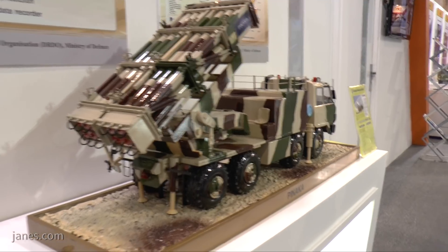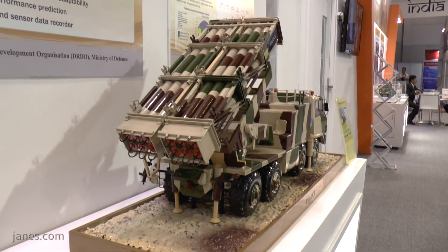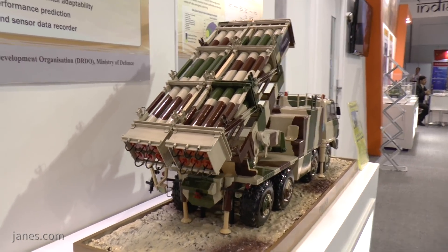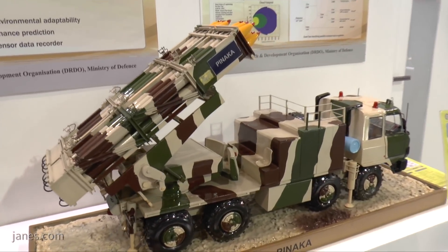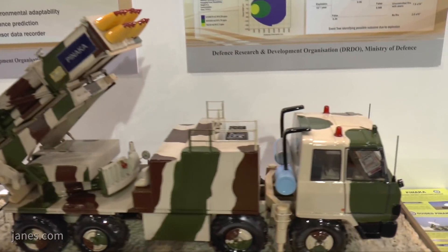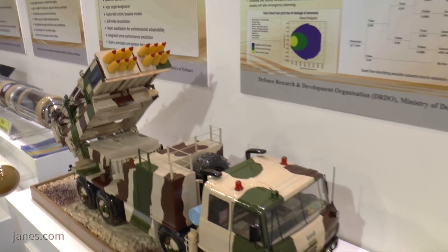A typical battery would consist of six launchers and a fire control system, which would consist of a battery command post including a tactical computer and a MET radar. There would also be an ammunition supply chain.